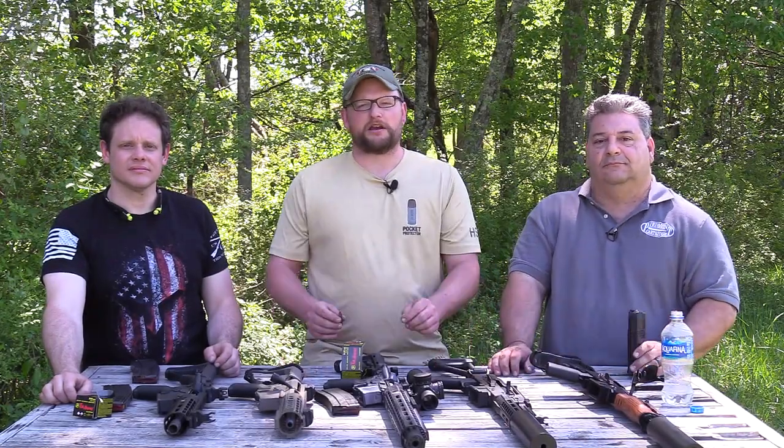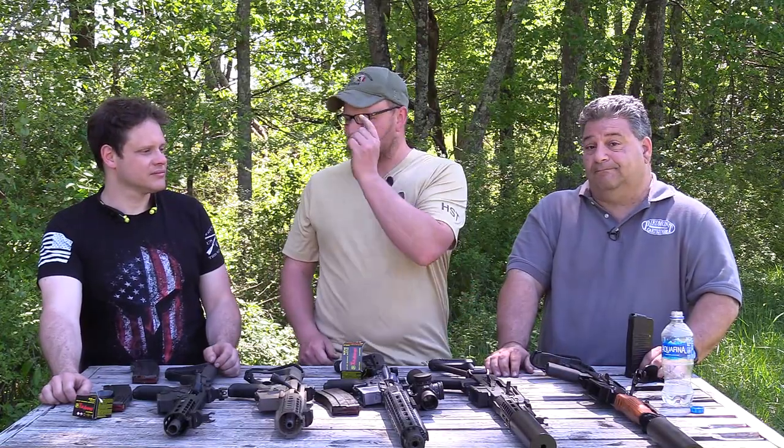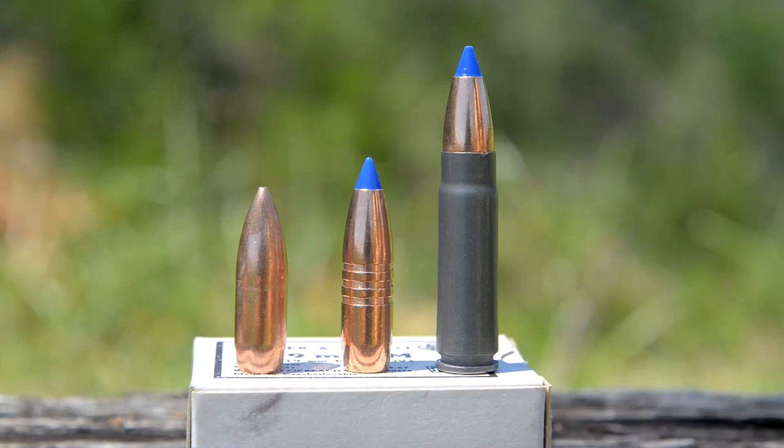Welcome back everybody. This is Eric here with IRAC Veteran 8888. Today I've got a couple of special guests — Ralph and Jake from Piedmont Cartridge, and they are bringing out guns in 9x39.